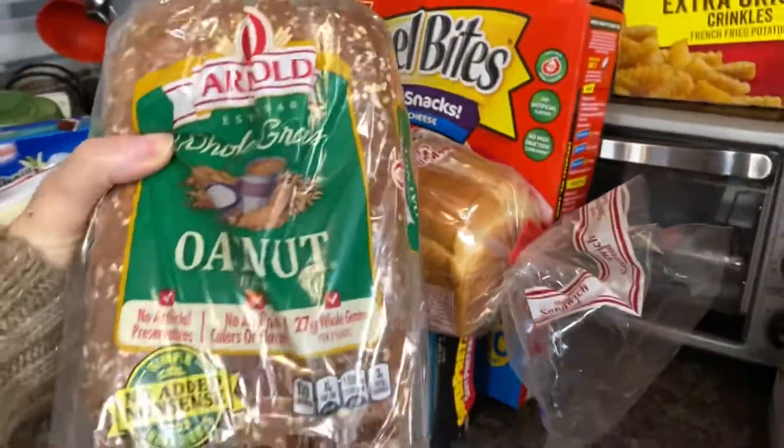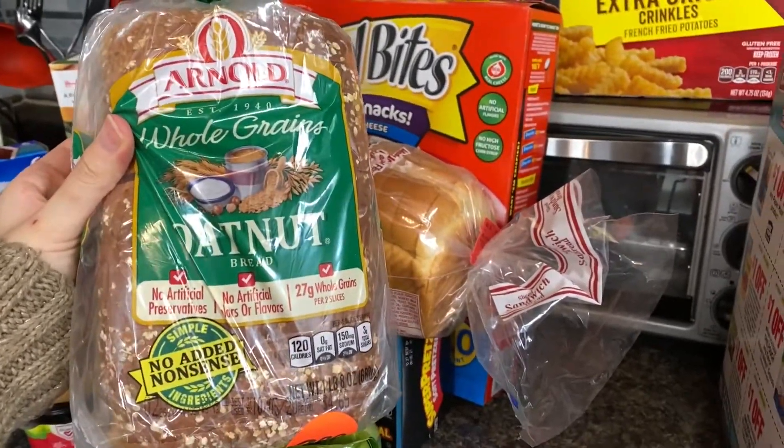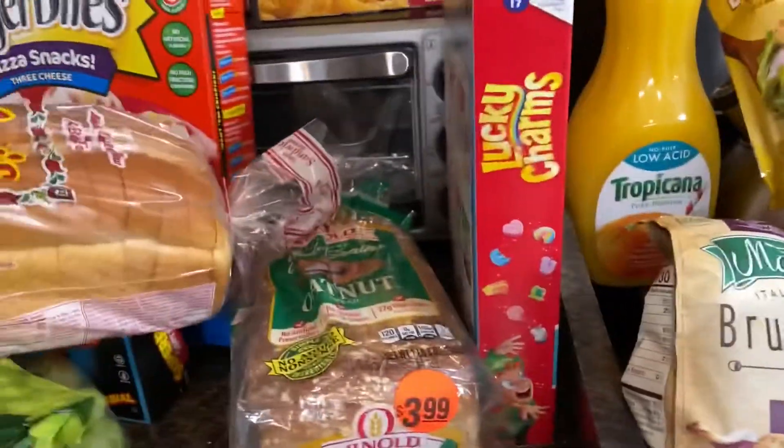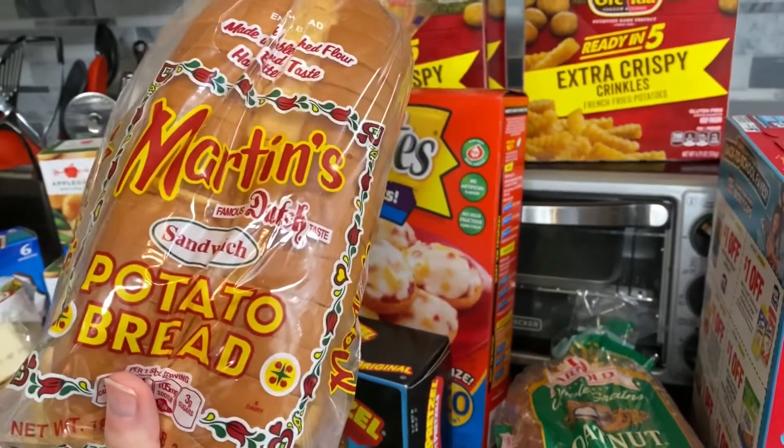We have two loaves of bread — me and my husband's favorite is the oat nut from Arnold's, the whole grain. And this is the brand the kids eat: the Martin's, just like our last name, potato bread.